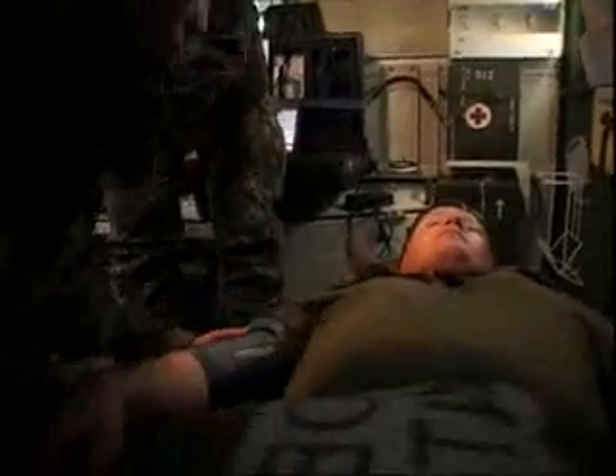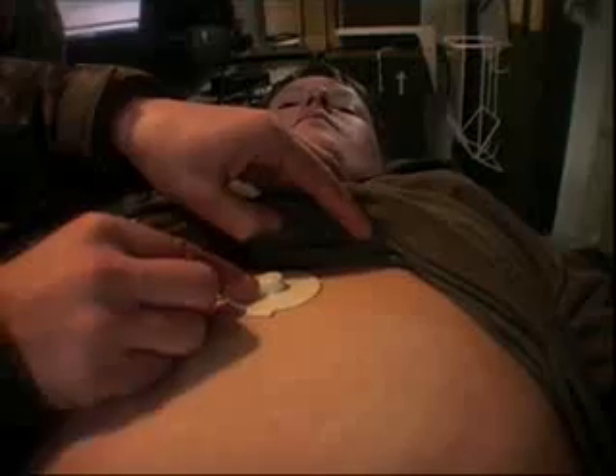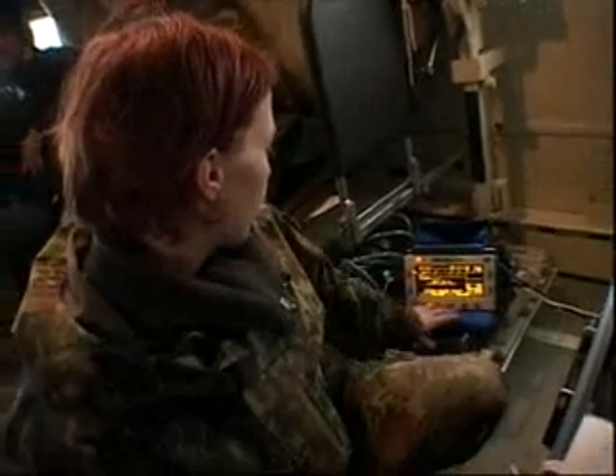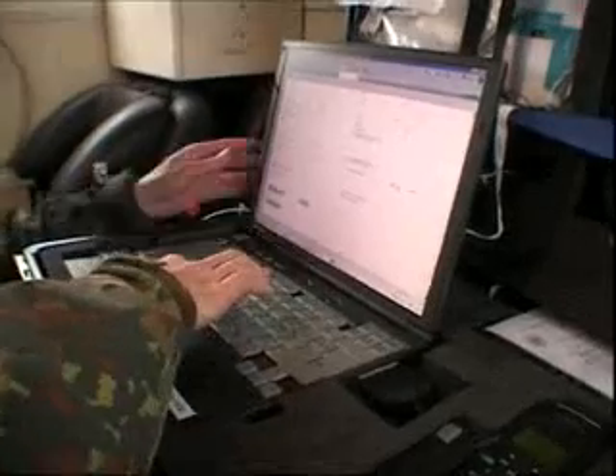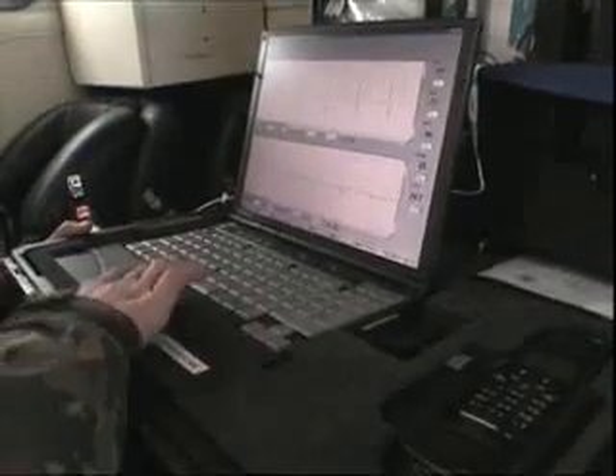During transport in the ambulance, the analyses continue. With their equipment, they can keep an eye on the victim's health. Once the information is in the computer, it is sent as usual to the mobile hospital by satellite.